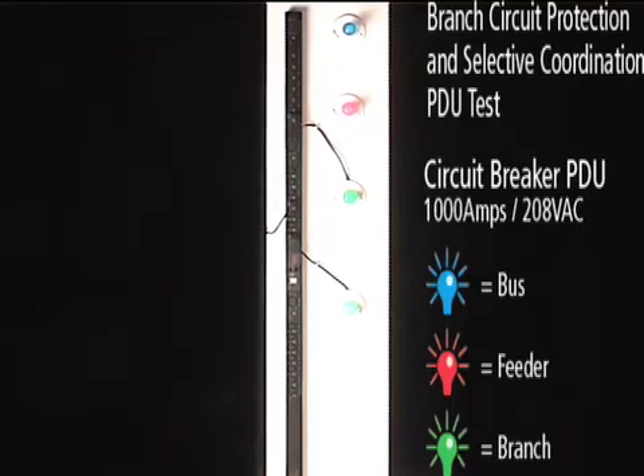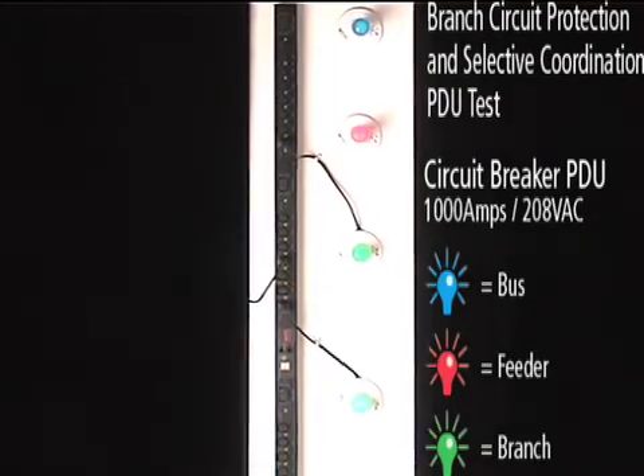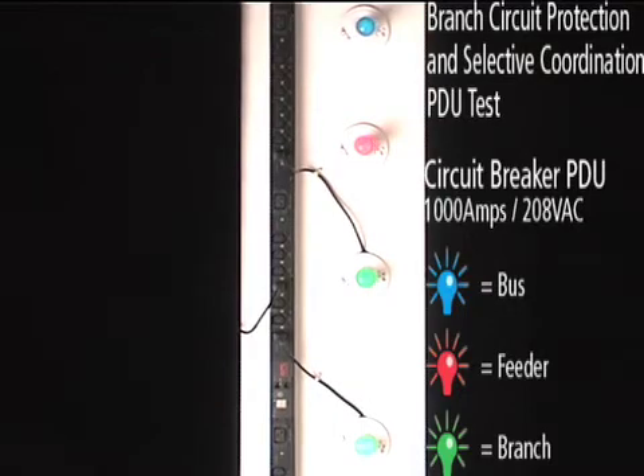The intent of branch circuit protection is to isolate a fault on one branch circuit from affecting the outlets on the other branch circuit. The fault is initiated at the sound of the tone, and you can see both green lights and the feeder circuit breaker — the red light — have all tripped.